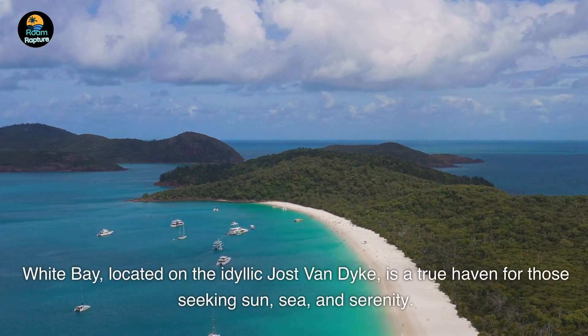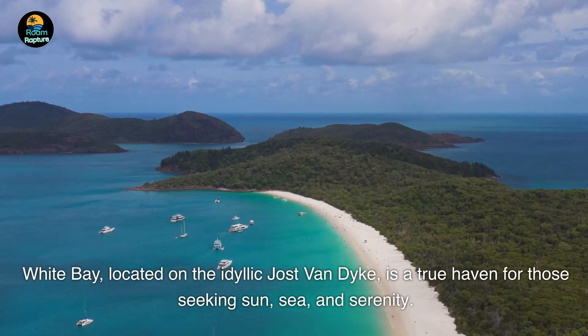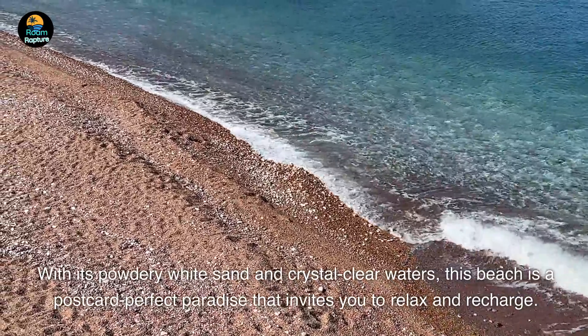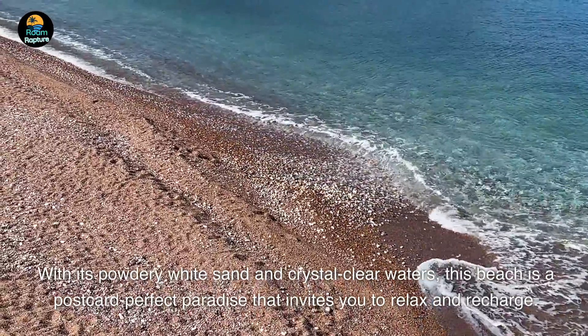Number 7. White Bay, located on the idyllic Jost Van Dyke, is a true haven for those seeking sun, sea, and serenity. With its powdery white sand and crystal-clear waters, this beach is a postcard-perfect paradise that invites you to relax and recharge.